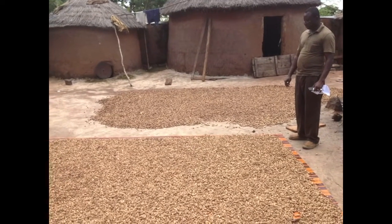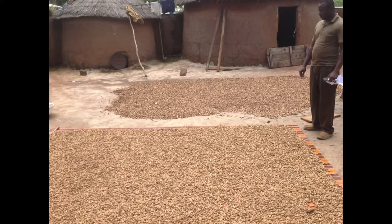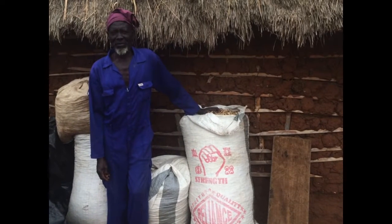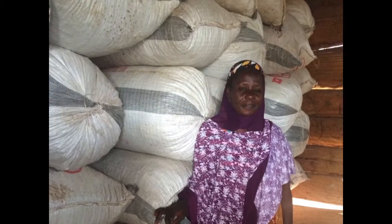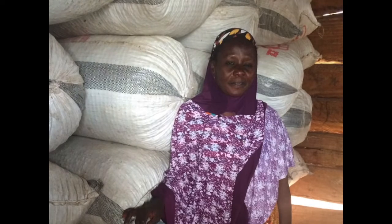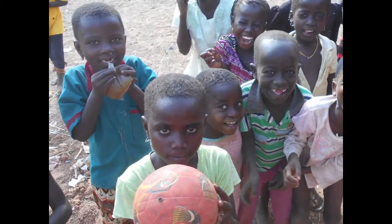Through effective drying and storage, farmers can minimize growth of the mold that makes aflatoxin. People around the world are exposed to aflatoxin through food crops like maize and groundnuts. Deaths caused from acute poisoning may occasionally make the news, but for millions of people, it's the regular exposure to aflatoxin that does the most harm, leading to stunting of children or liver cancer in adults.